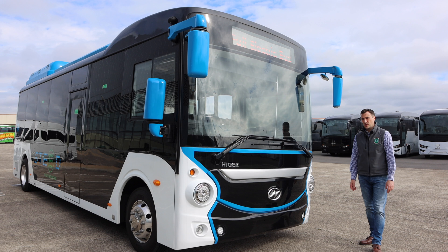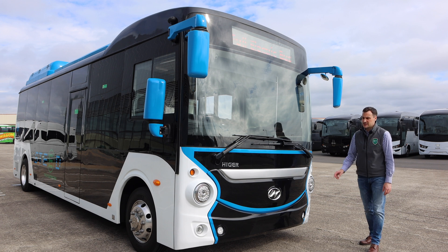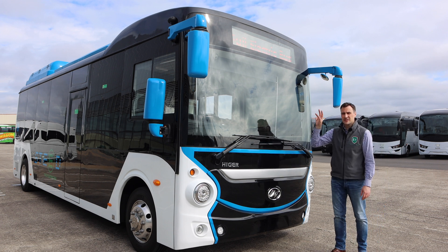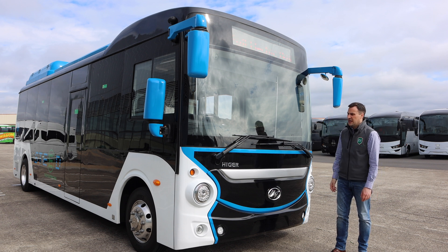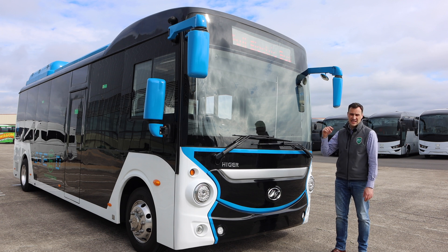It has a capacity of 26 people seated and 22 people standing, so nearly 50 people on this bus. It has six battery packs — two in the rear and four in the roof — with a combined battery of 174 kilowatt hours and a range of 300 kilometers. We'll have a look around the outside and then inside.